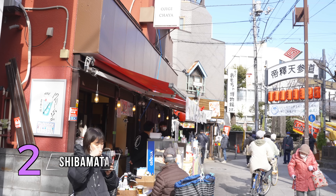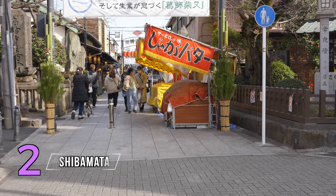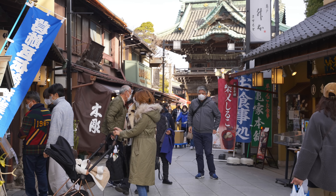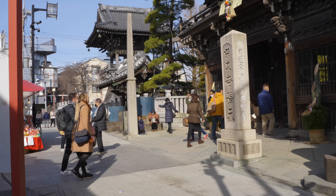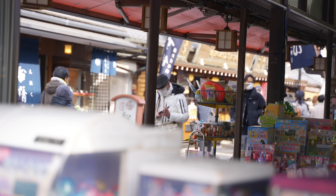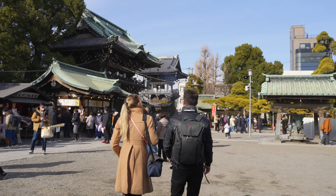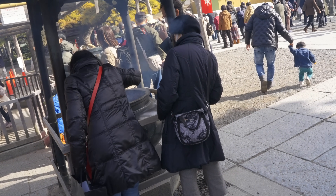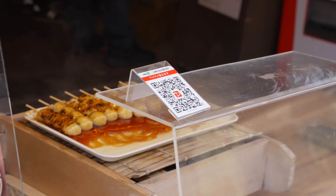Number two: Shibamata. This district became popular as a result of a film series, and although it's a little trickier to get to — you'll need to navigate onto the Keisei Kanamachi line via either the Joban, Shioda, or Asakusa line — once arriving you'll be rewarded with a quaint area that really feels like you've left the city behind. I recommend strolling the beautiful streets with traditional buildings and many food vendors and souvenir stores, and exploring Taishakuten Temple with its exquisite wood carvings. Sample some local sweets that have been loved for generations.